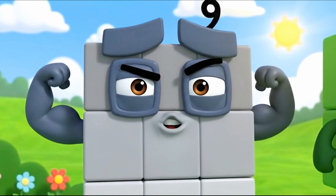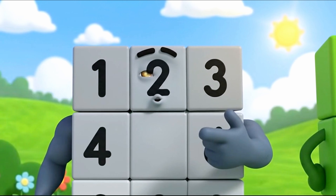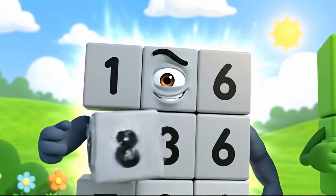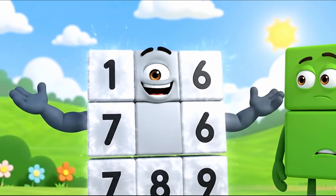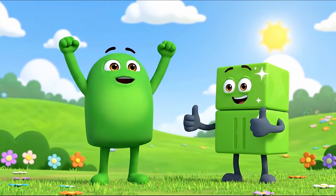Now try me — it's gonna take longer. One, two, three, four, five, six, seven, eight, nine. I am nine. Three threes make nine. You are a super square!